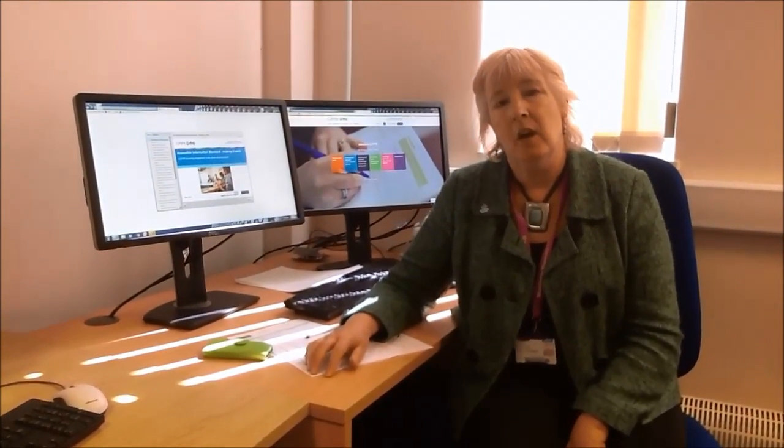Welcome to this brand new e-learning programme from CPPE on the Accessible Information Standard: Making It Work. We were commissioned to develop this programme by Hertfordshire Local Pharmaceutical Committee with a grant from NHS England, to produce this for all pharmacists and their teams, but in fact it can be used by anyone who has to implement this standard.